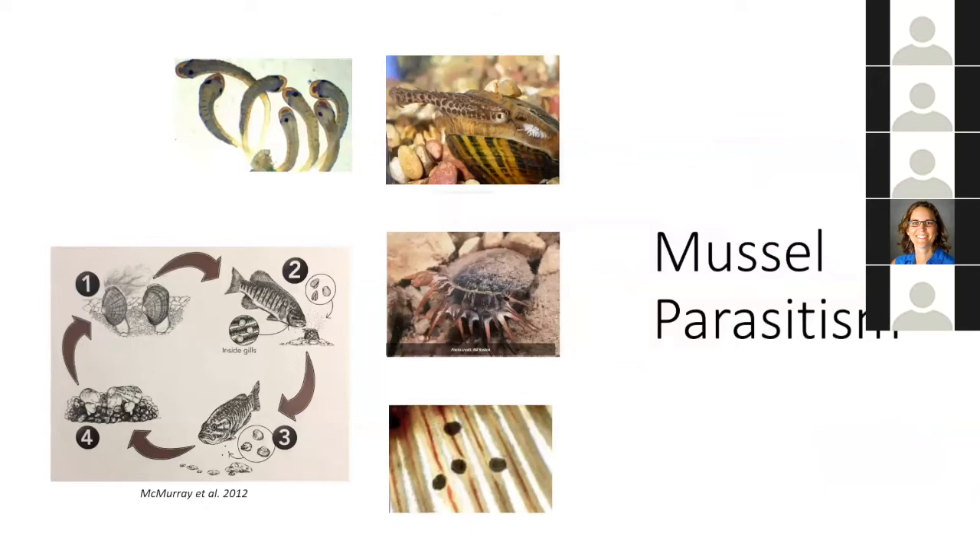Mussels are also unique in that they are obligate parasites, primarily on fish. Their larvae, called glochidia, require contact with gill tissue to continue their development. A female mussel will contain glochidia in her gills and needs to make contact with the fish's gills somehow. She will try to attract a fish host, and there is quite a diversity of attraction strategies that mussels use.